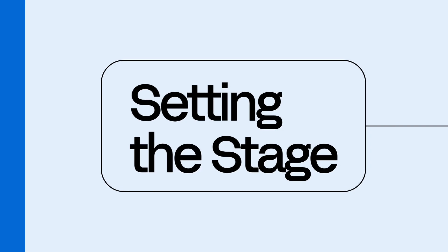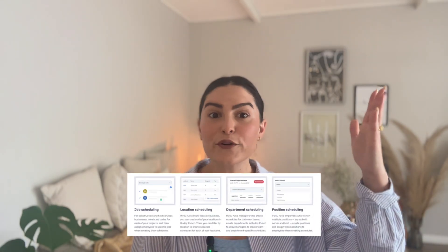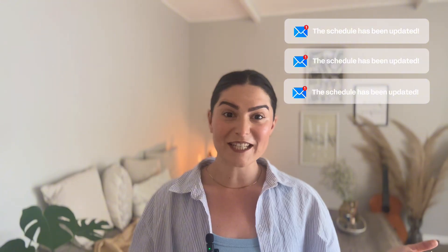Number one: setting the stage. Buddy Punch isn't just about time tracking — it's about giving you time back. Its built-in scheduling tools are made for small teams, big crews, and anyone who's ever sent out a new schedule only to edit it five minutes later. Let's take a closer look at how it turns scheduling stress right around.